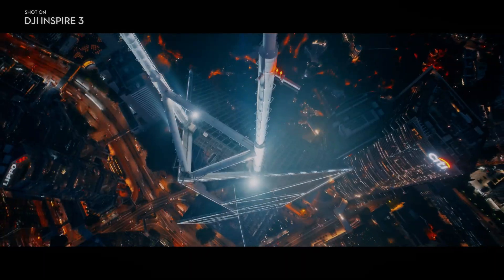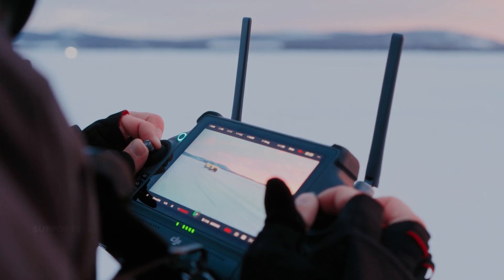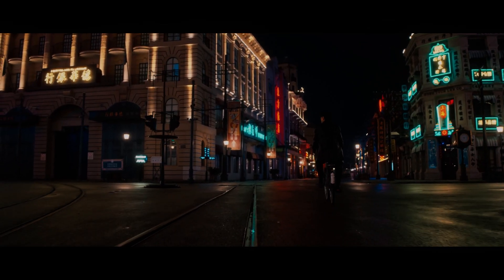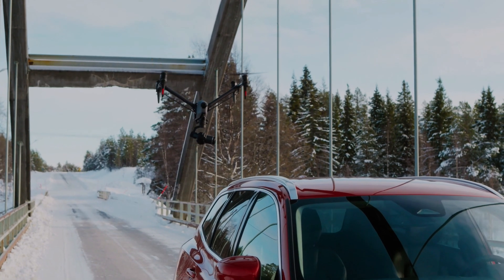Another feature of DJI Inspire 3 is its high-speed capabilities. The drone can reach speeds of up to 58 miles per hour, making it perfect for capturing action-packed footage such as sports events or long-range wildlife footage. The drone's high-speed capabilities also make it easy to follow moving subjects.